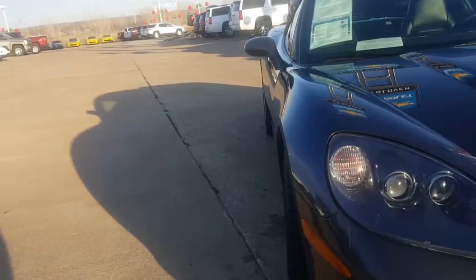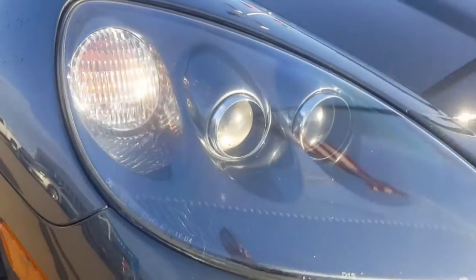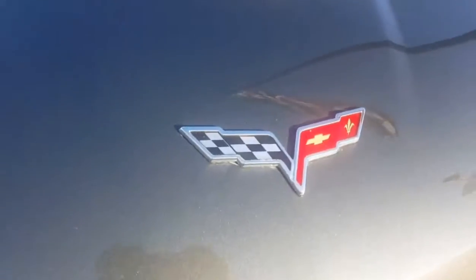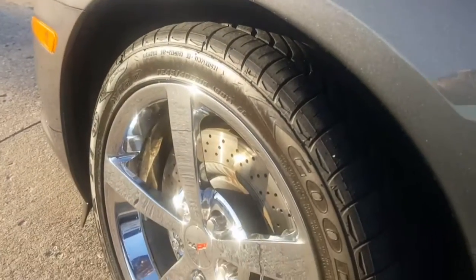This is Steve DeGraff here at Jim Glover Chevrolet and today we're going to be taking a look at this 2010 Chevy Corvette in Cyber Gray Metallic. This thing is super nice. You're going to love this thing. I mean just look at that color. It's classic. It's iconic. I mean this car will never go out of date.